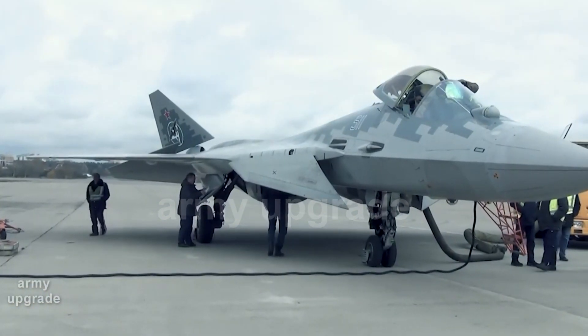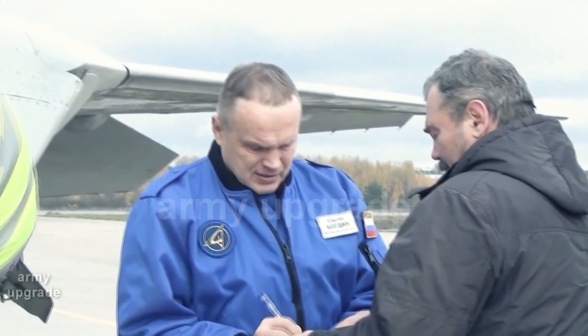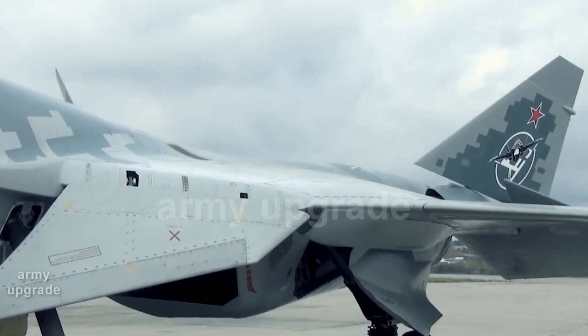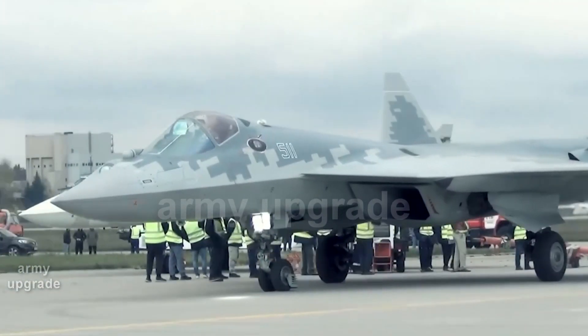The flight lasted 56 minutes without any faults. The aircraft tested a complex of onboard equipment with intellectual support of the crew and capabilities to use a wide range of new types of weaponry, including an unnamed hypersonic missile.